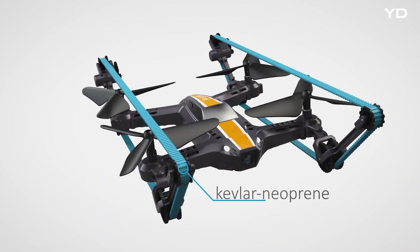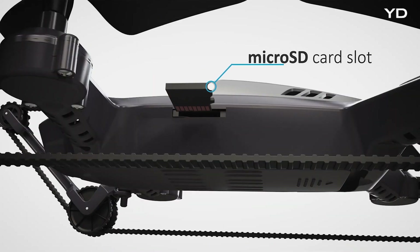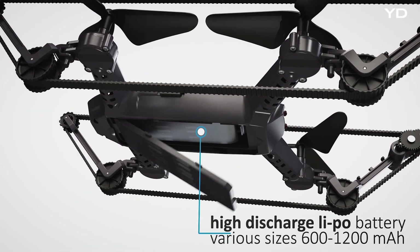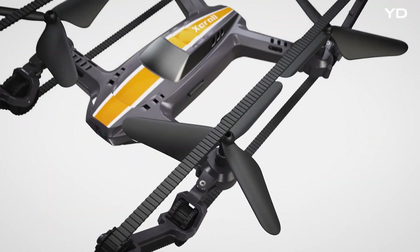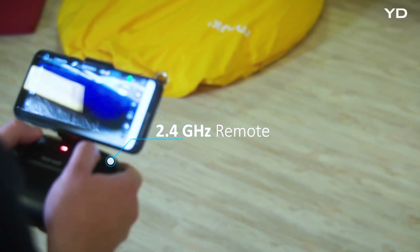The drone features caterpillar tracks, 3.6 inch propellers, HD camera, micro SD card, front and back lights, and can fit various battery sizes. It also includes pivoting crash-resistant arms and comes with a 2.4 GHz remote controller.